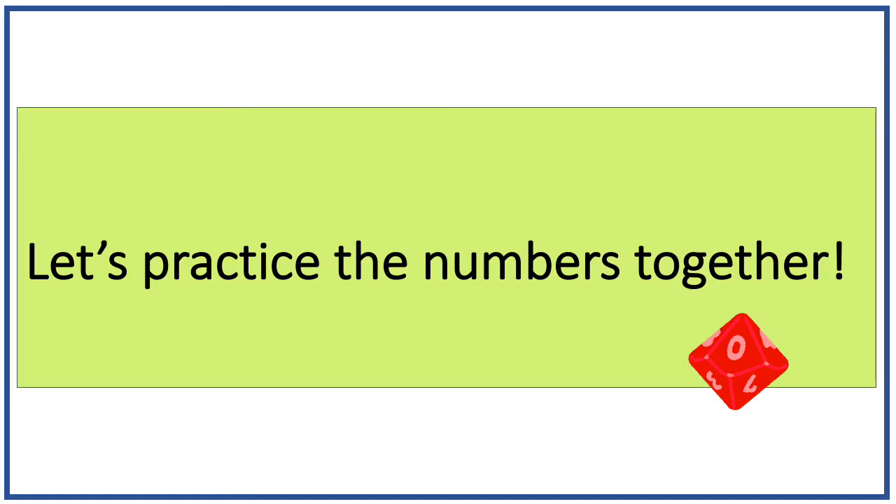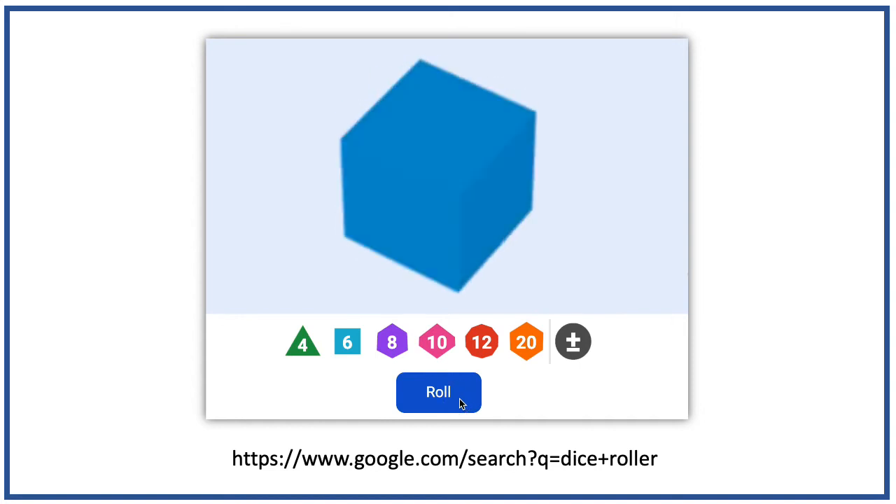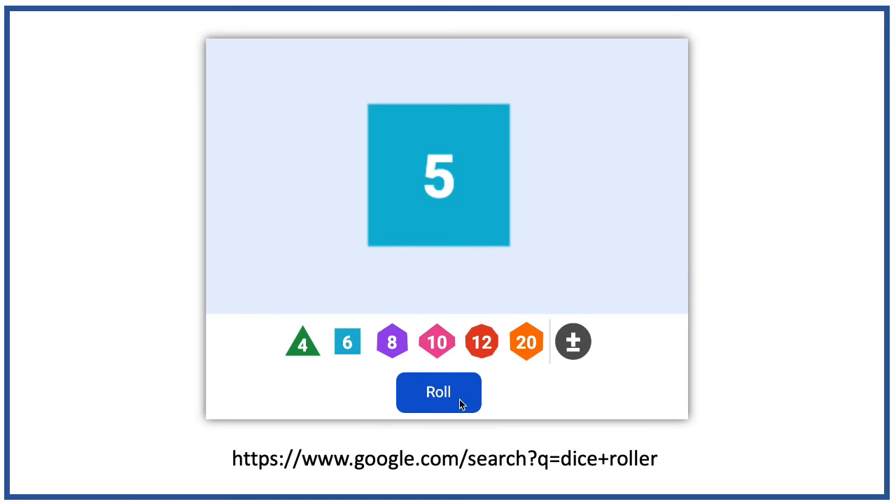Let's practice numbers 1 to 6 together using a virtual die. So what number is this? In Japanese, it is ni. How about this number? It is san. How about this one? Go. And this one is roku. Ichi. There are two readings for this one — either shi or yon. This is ni. This is ni. And this is go.